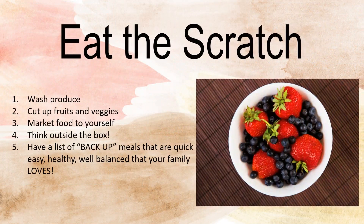Eat the scratch. We've always been told to cook our food from scratch, and when most people think about that, we think of these elaborate meals that we have to make. But I'm going to be sharing with you tips and tricks on how to eat the scratch.